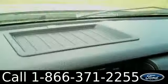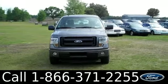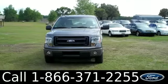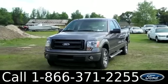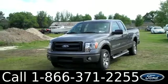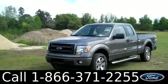And lastly, we have a keypad. That was our brand new 2014 Ford F-150. If you have any questions, please give us a call — our toll-free number is 1-866-371-2255. I hope you enjoyed this video. My name is Leslie. Thanks for watching.